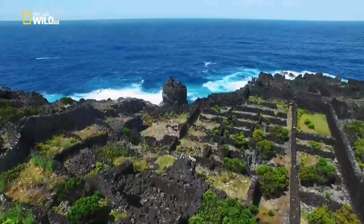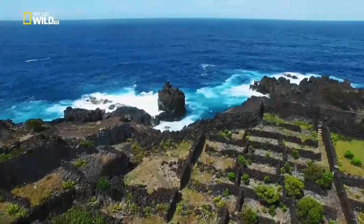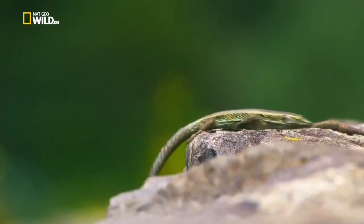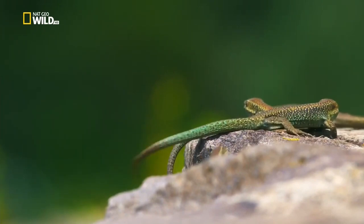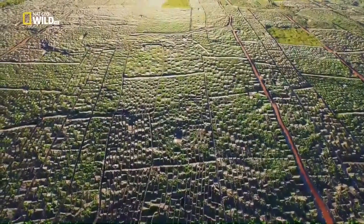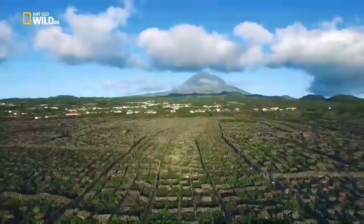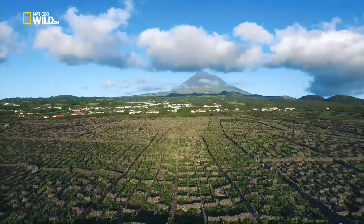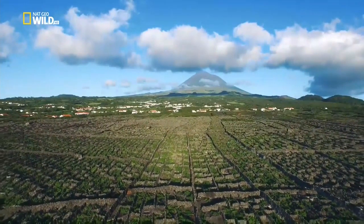400 years later, the vineyards were abandoned as islanders left for America. The stone walls became a playground for Madeira lizards, brought here by seafarers too. Azores wines are now fashionable again. Nearly a thousand hectares — more than two thousand acres — of ancient vineyards on the island of Pico have been declared a World Heritage Site by UNESCO.